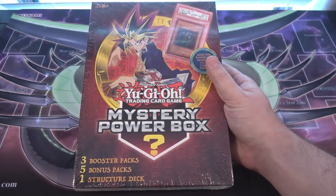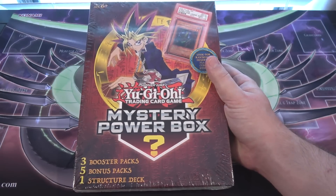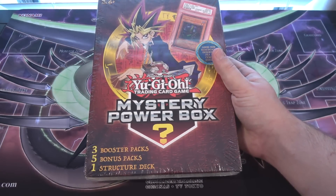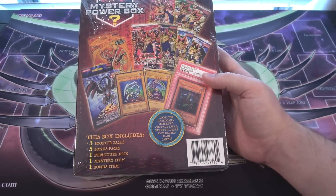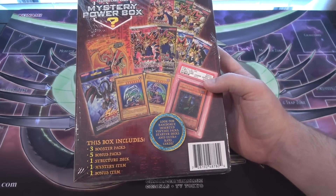Just want to tell people that right at the beginning — they're pretty fun to open up and make for a pretty entertaining video, since you guys enjoy watching them. Anyway, you get three booster packs, five bonus packs, a structure deck. I've heard some people even getting special editions and stuff too. I got a starter deck from one of them, so it can be other things. You also get a mystery item and a bonus item — usually like a playmat — and you're getting battle packs and other cool things too.